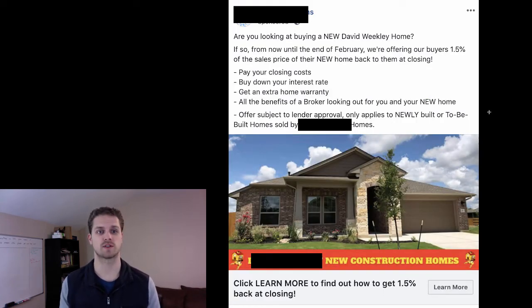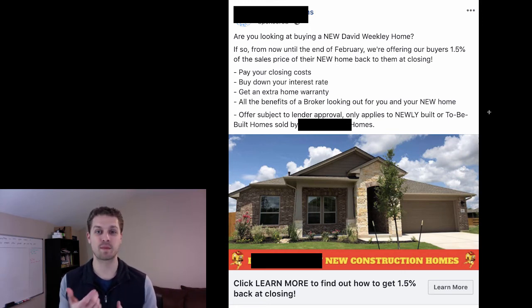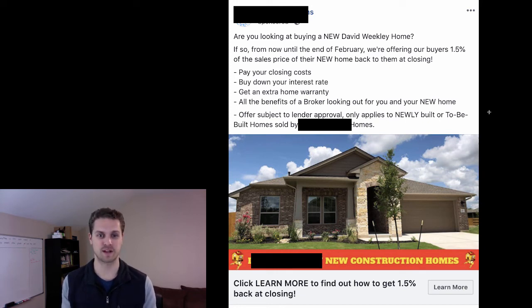This is actually a really good ad: 'Are you looking at buying a new David Weekley home? If so, until the end of February we're offering three and a half percent of the sales price back at closing.' That's an amazing offer — you can pay your closing costs, buy down your interest rate, or get an extra home warranty. That's an incredible offer stack. One and a half percent can be thousands of dollars for the prospect, and these are new construction homes.